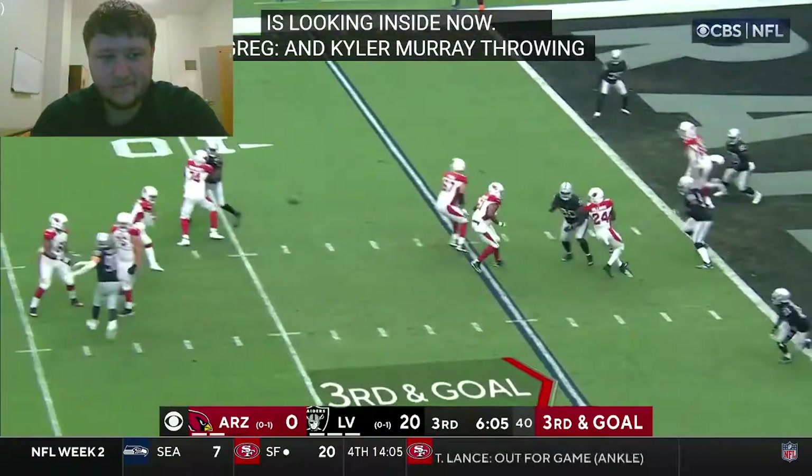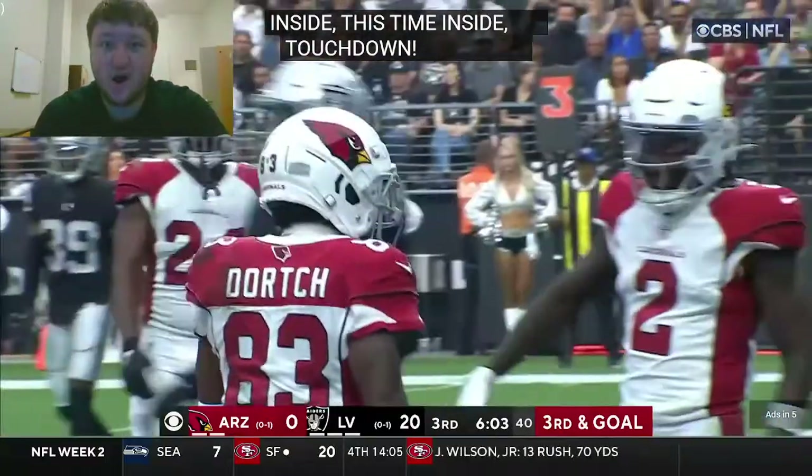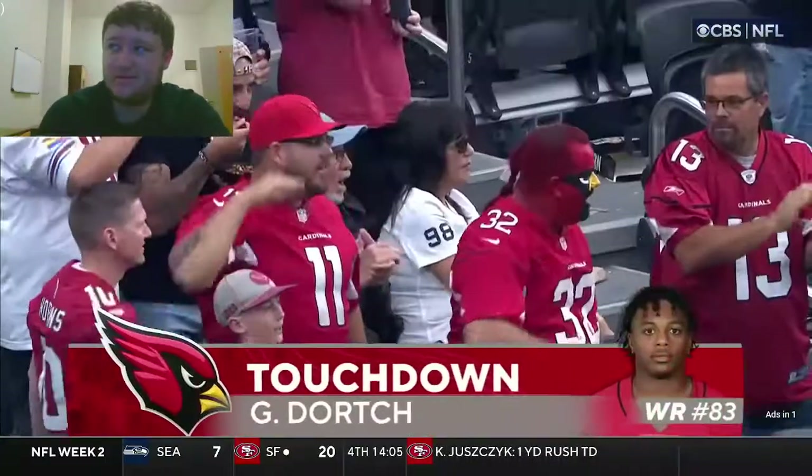Murray with time, throws this side — touchdown! Finally the Cardinals get on the board. Dorch on the receiving end and Arizona on the board with a five-yard TD pass.